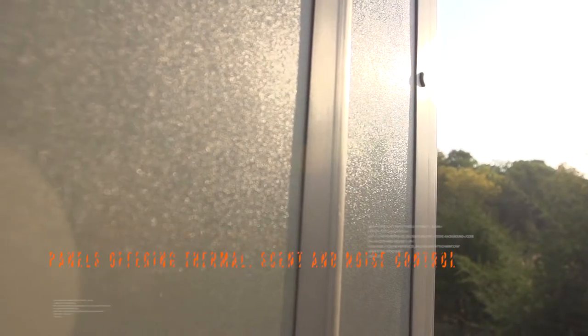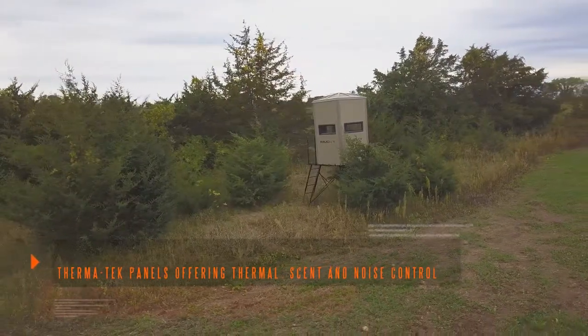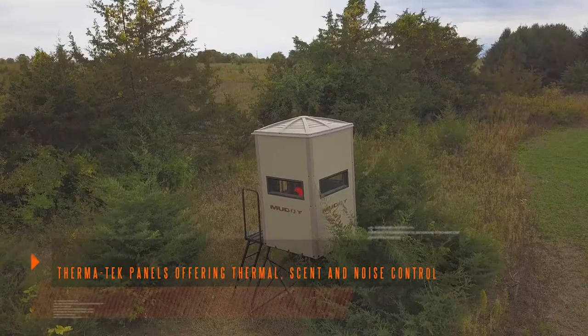Thermatec panels and heavy-duty rotational molded plastic sets the Gunner apart from other blinds on the market and provides thermal, scent, and noise control, allowing you to hunt in any condition and remain undetected.